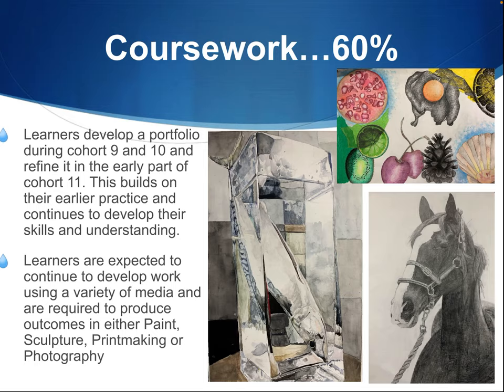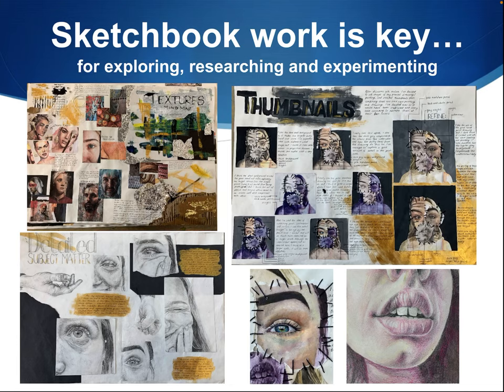The main bulk of the coursework is completed in year 10. One of these projects is also a mock exam. Your portfolio counts for 60% of your final grade. We also allow time to refine this coursework portfolio in year 11. You're encouraged to make your own decisions about which artists to use and media to work with. Making a portfolio is a really personal process. Your sketchbook work is really important — the process is graded, not just the end product. Everything counts.